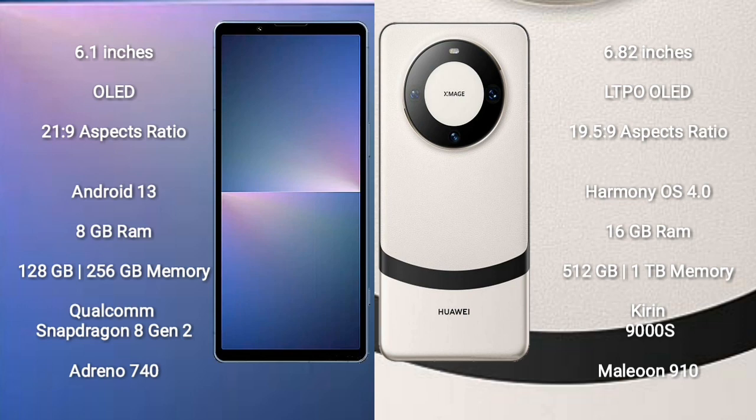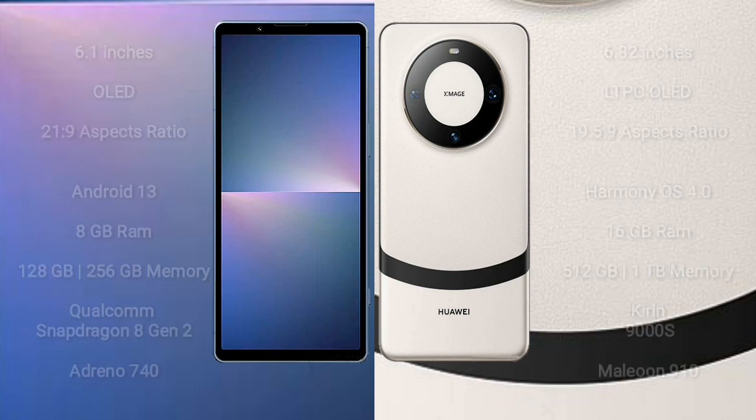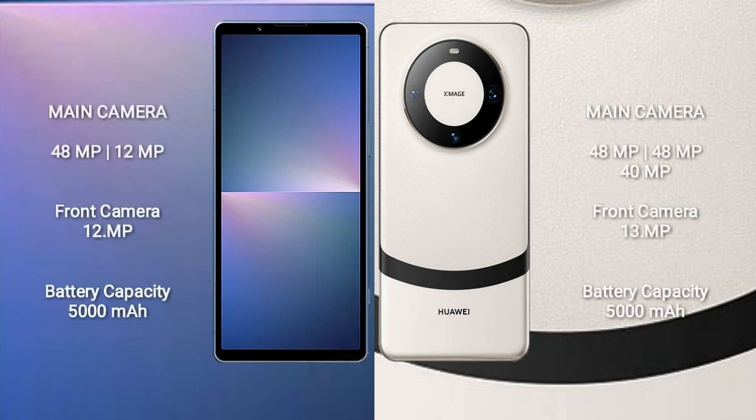Huawei Mate 60 Pro Plus comes with 16GB RAM and 512GB to 1TB internal storage, Kirin 9000 Ace processor.